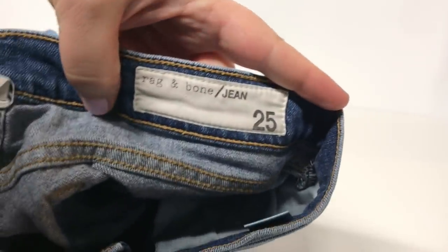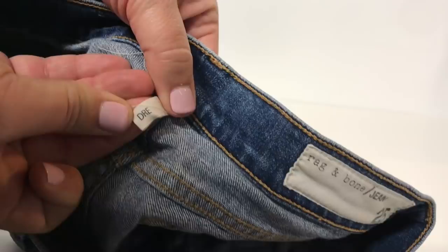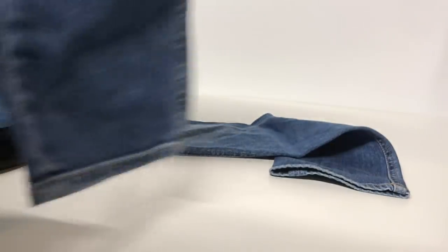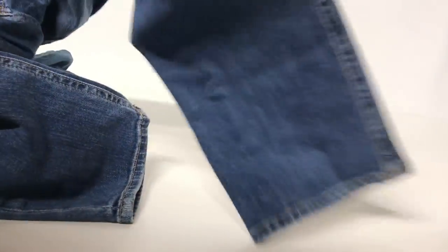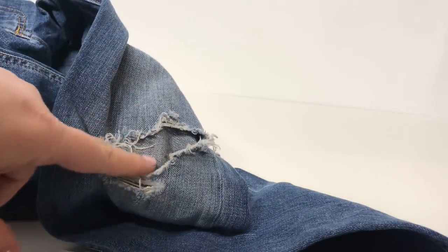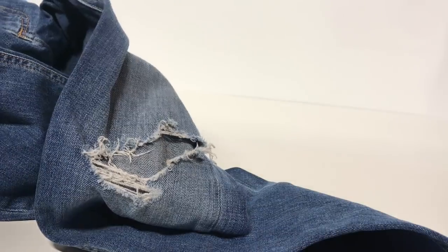Next, we have a Rag and Bone jean size 25 — again, a very small size. This is the Dre cut, which is rather skinny. I think the reason these weren't picked up is because of the excessive distressing — I would call this destroyed at the knees. Someone probably thought there was something wrong with them, but the larger holes absolutely go along with the style of this jean. I would say probably maybe $30 for these, maybe $20 if I wanted to sell them quickly.